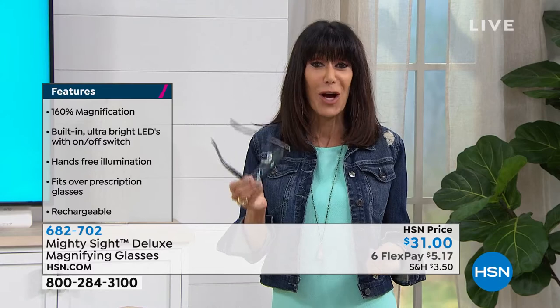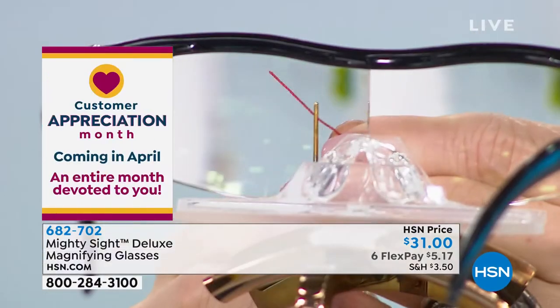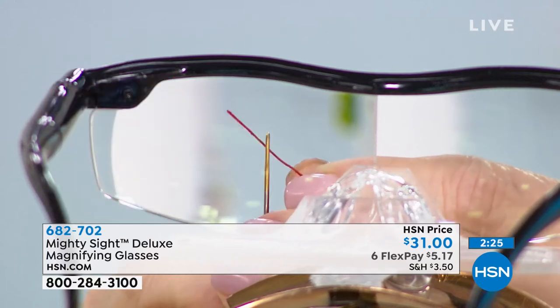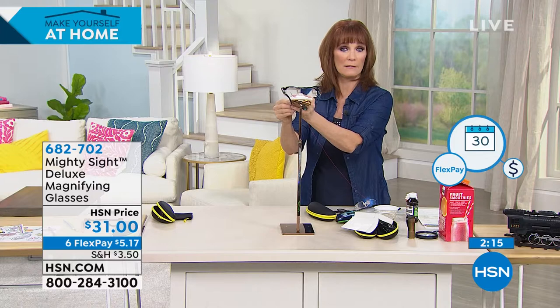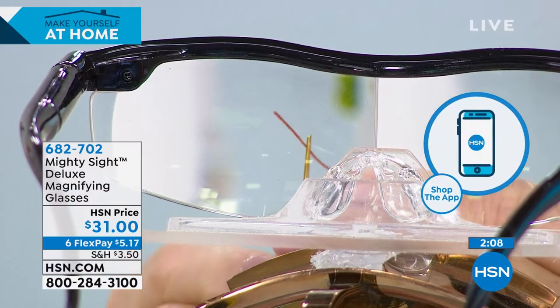A lot of times we stop doing fun crafting — sewing, or whatever it is — because it's just too frustrating. Maybe it's just threading a needle. You have an opportunity here to take advantage. These have been our top magnifying glasses here at HSN. Hundreds of people are grabbing them today and they're a great gift. You can always go to hsn.com or order via the app.